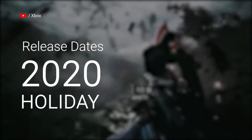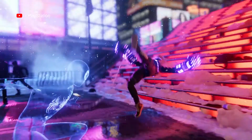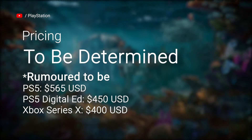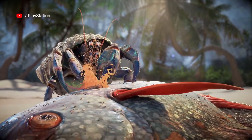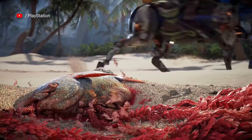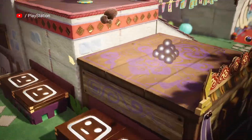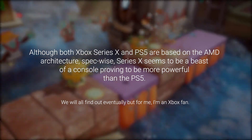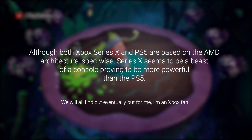Both consoles are scheduled for release in the holidays of 2020, that's between the time of Thanksgiving and Christmas. Sony and Microsoft have both not officially released any pricing for their 2020 consoles, but it is rumored that the PS5 will cost a couple more dollars than the Xbox Series X. Although both Xbox Series X and PS5 are based on the AMD architecture spec-wise, the Xbox Series X seems to be a beast of a console, proving to be more powerful than the PS5.